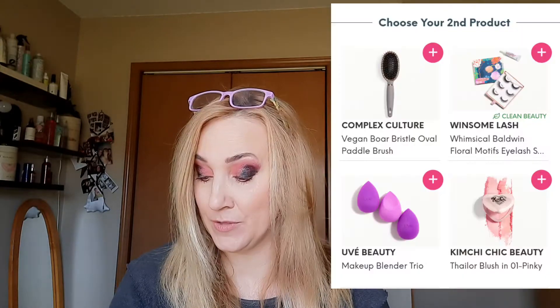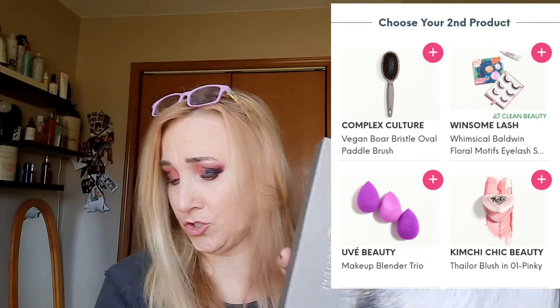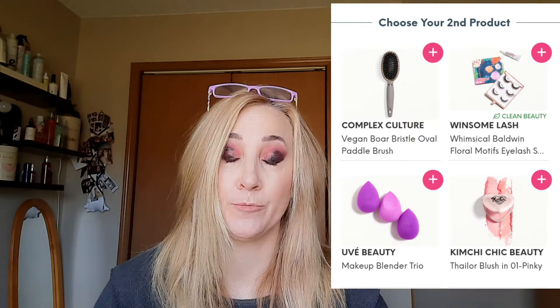For the next category, option two, I didn't really like anything honestly. There were three sponges and I don't use beauty blenders, a pink blush, a set of three lashes, and this Complex Culture hairbrush. It did look nice — a lot like my wet brushes that I like. They both have the little plastic nubbies at the top and little bristles below. My wet brush is wonderful. My daughters also like these brushes. I believe it said it was worth like $28.